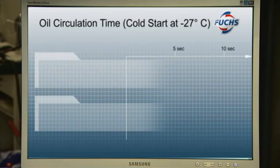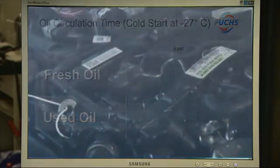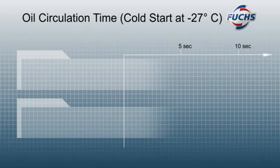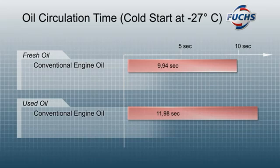The tests were not just performed with fresh oils, but used oils were also tested. These used oil tests provided important information about the aging stability of the different engine oils. The results of these tests on conventional oils are clear: oil circulation times are relatively long and increase significantly in the case of well-used oils.